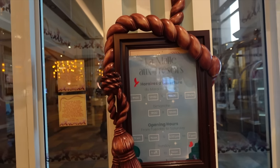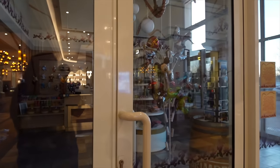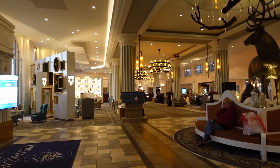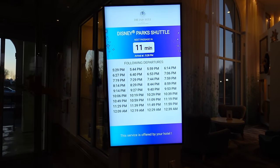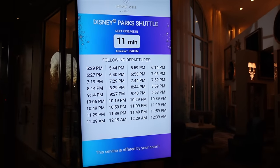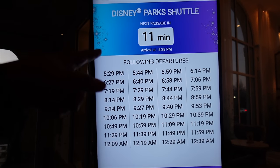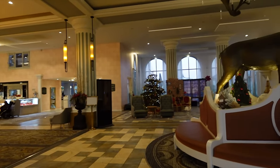They also have some arcade games here — Mario and others — though one is out of service. There's also a gift shop, currently closed between 12 and 5 p.m., but opening again later — you can get Disney items, Paris souvenirs, and things like that inside. It's also worth noting they have a complimentary shuttle bus to the Disney parks and back. The last one runs at around midnight and the first starts at 7:30 a.m. The next one's coming in 11 minutes, and a staff member told me they run at least every 20 minutes.